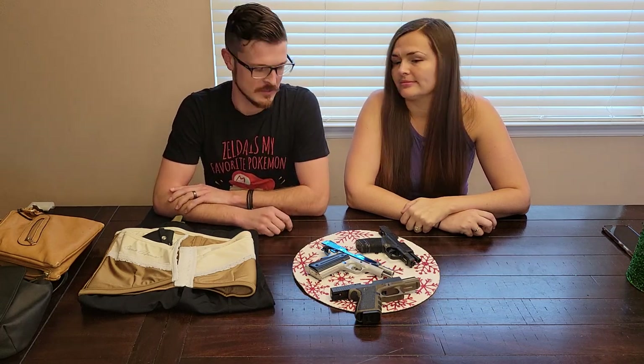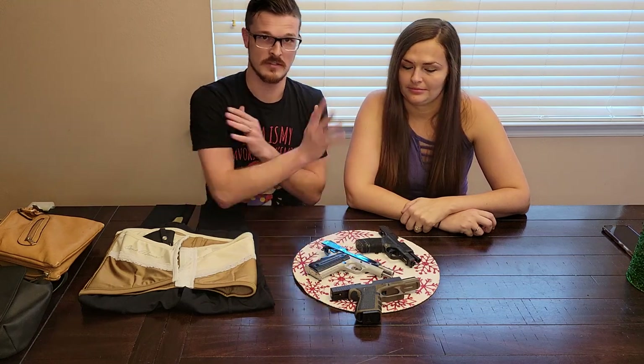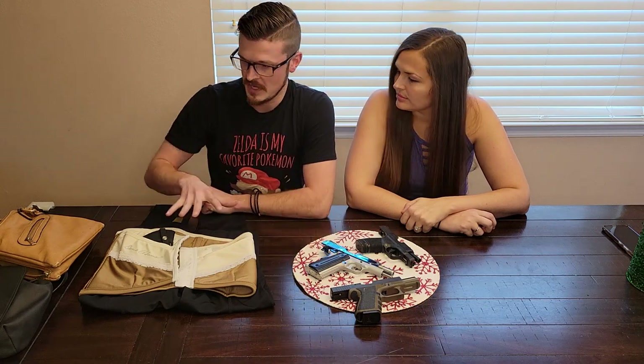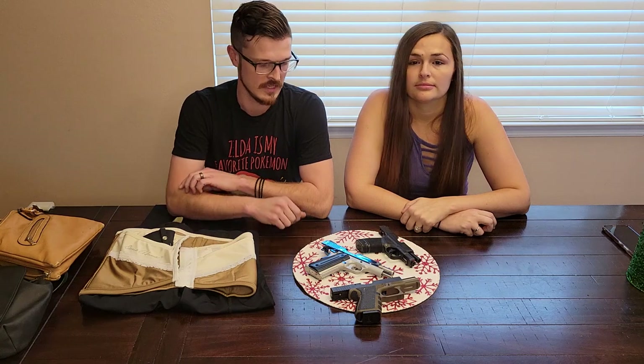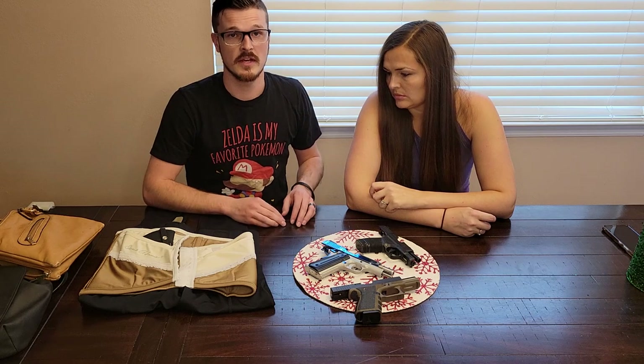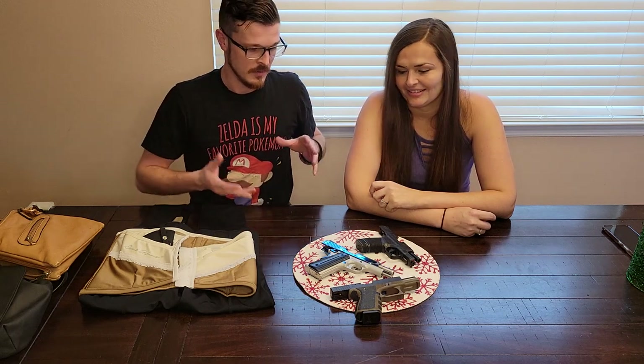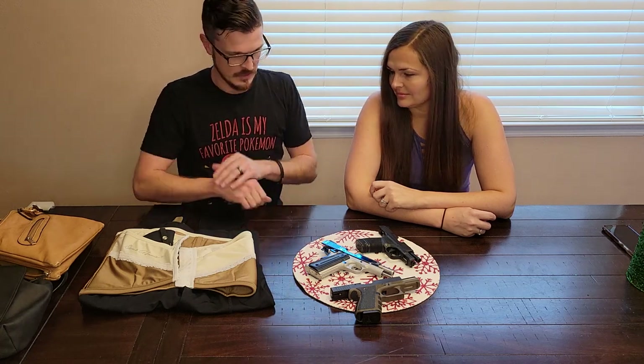Hey guys, welcome back to Triple F Shooting. Today we're going to be talking about some concealed carry considerations for the winter, specifically geared toward the feminine aspect. We've already seen all these guns in her video on her favorite guns, but we're going to go through the types of carry and styles that she has used or tried recently. We'll break this down into two parts: one for on-body and one entirely for off-body or purse carry.